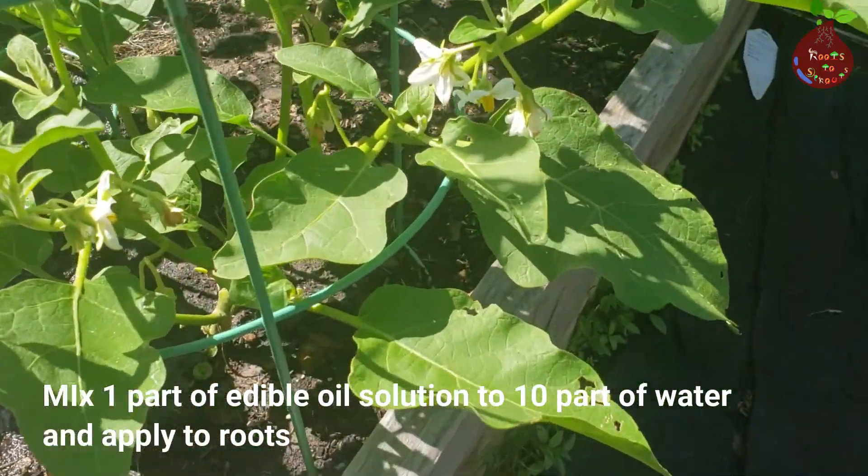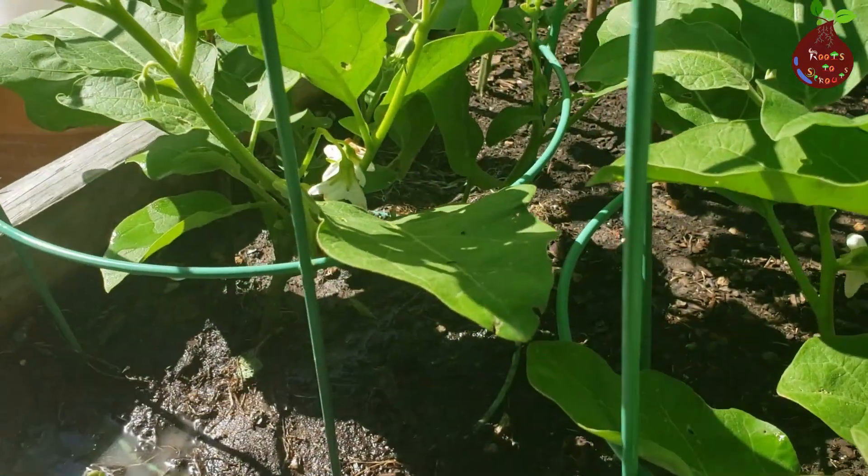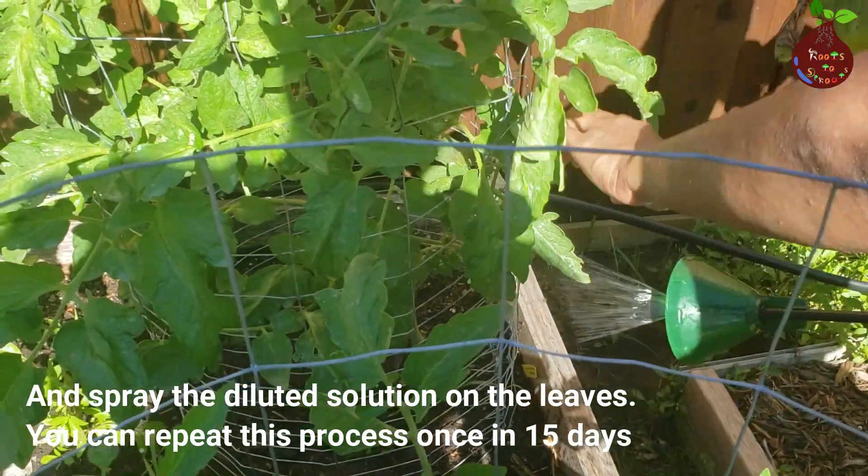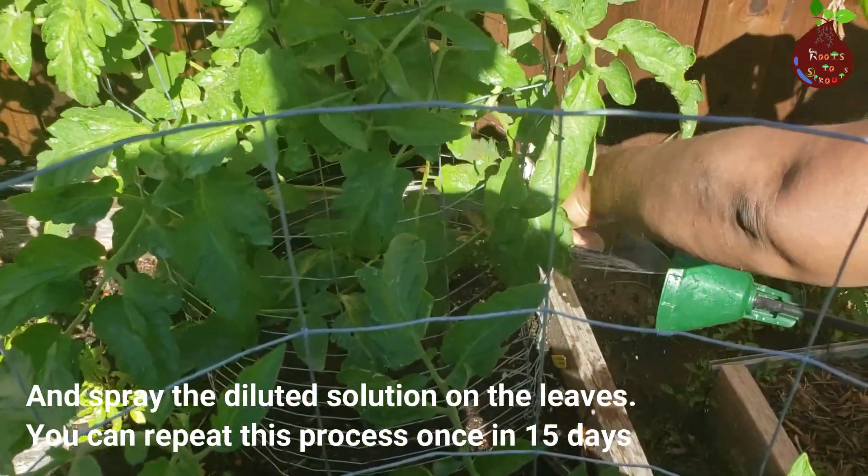This solution improves the calcium content in the soil. It promotes plant flowering and also helps to control pests in the plant.